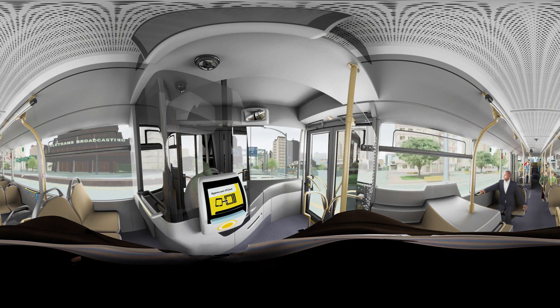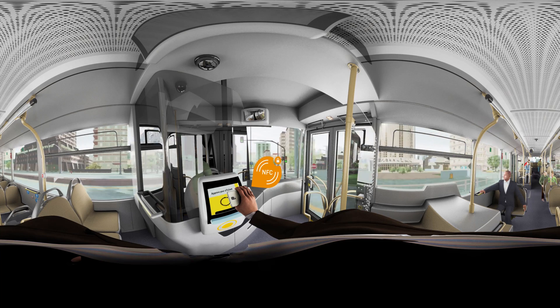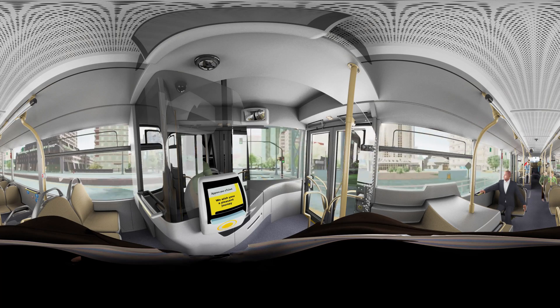To avoid traffic delays, he takes a bus to the airport. Payment and ticketing is handled effortlessly by simply waving his NFC-enabled smartphone near the ticket terminal.